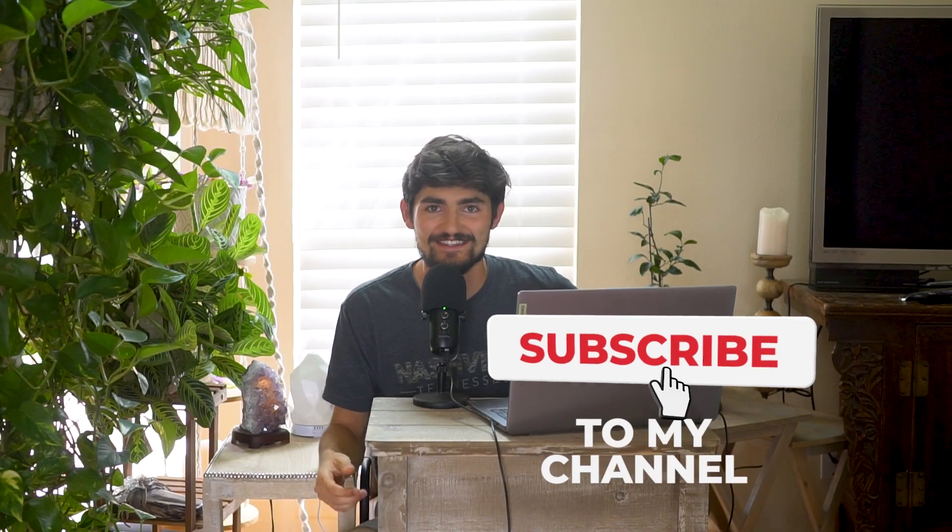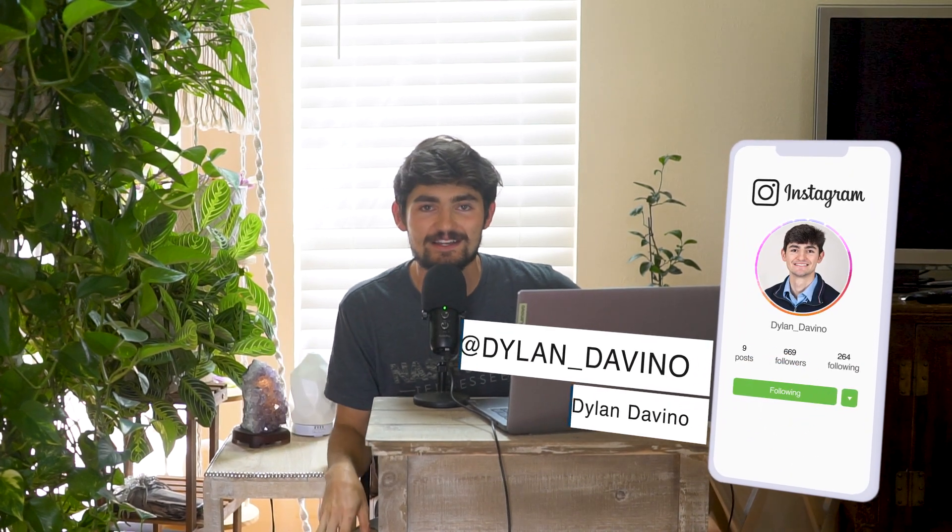That's my full website building process from start to finish. If you found this video helpful, please give it a thumbs up and subscribe to the channel. You can also follow my Instagram at dylan_divino for more digital nomad content. Thanks for watching and I'll see you in the next video.